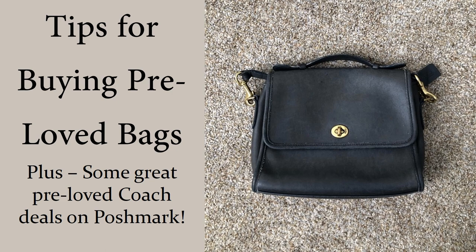Hey guys, welcome back to my channel. Today I want to hop on and give you some tips for buying pre-loved bags, particularly on Poshmark and particularly pre-loved Coach bags. I think it's really easy to find a great deal, but you do have to do your due diligence, learn a bit about the bag, and ask the seller some really good questions so that you know what kind of bag you're getting and in what condition it's in.